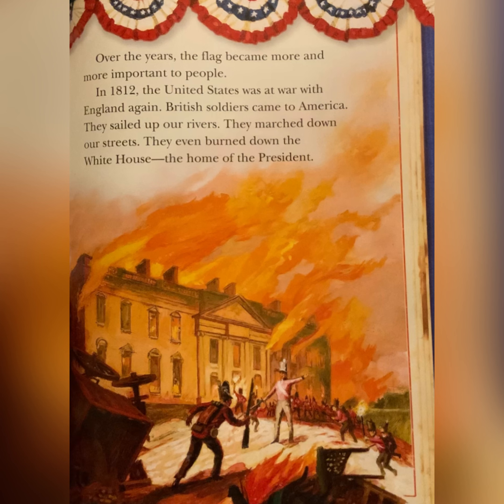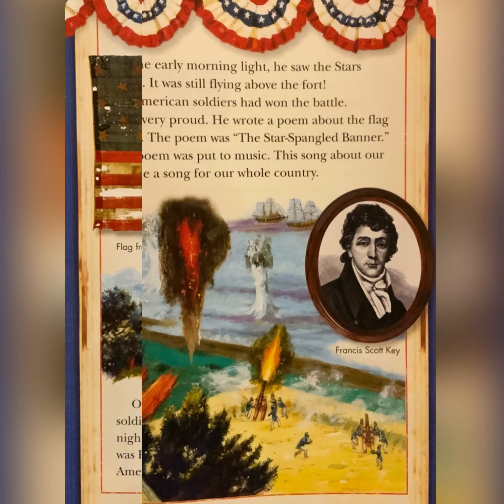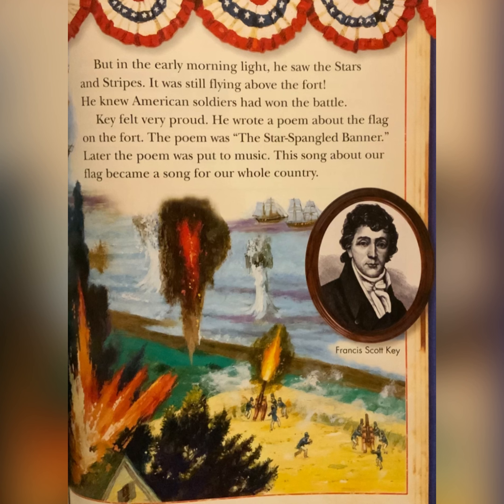In 1812, the United States was at war with England again. British soldiers came to America. They sailed up our rivers. They marched down our streets. They even burned down the White House, the home of the president. On the night of September 13, 1814, British soldiers bombed a fort in Maryland. All that night, a man watched the fighting. His name was Francis Scott Key. He was afraid. What if the American soldiers in the fort gave up? But in the early morning light, he saw the stars and stripes — it was still flying above the fort. He knew American soldiers had won the battle. Key felt very proud. He wrote a poem about the flag on the fort. The poem was The Star-Spangled Banner. Later, the poem was put to music, and this song about our flag became a song for our whole country.